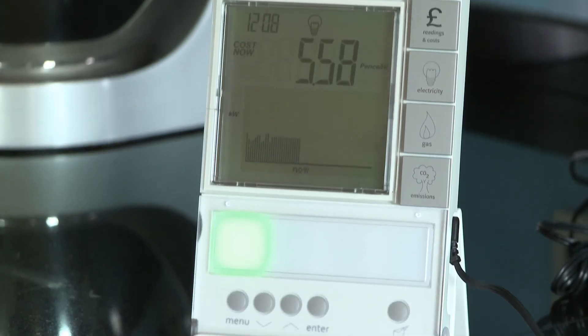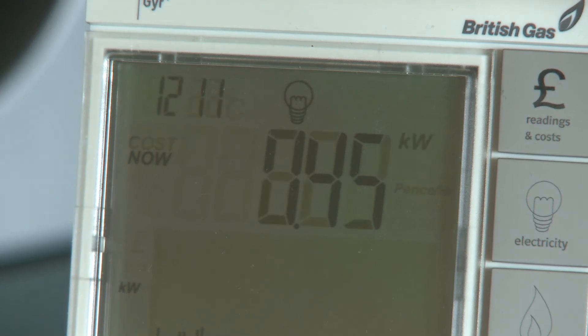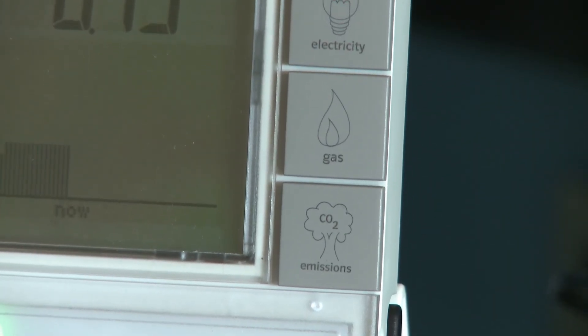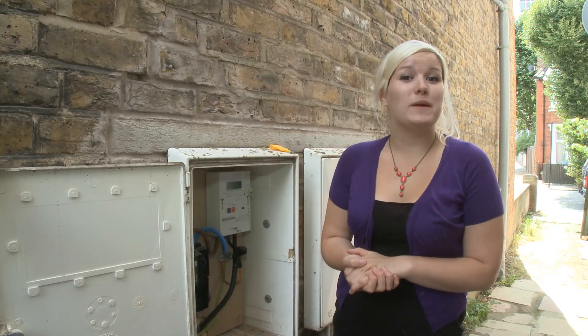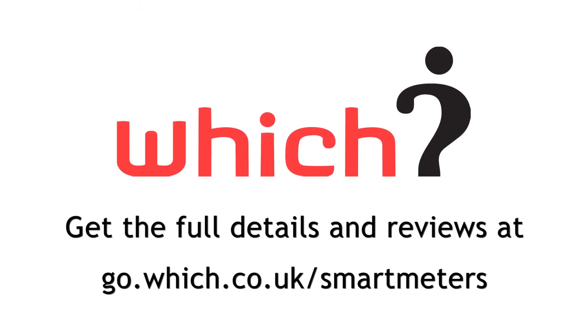Some energy companies have started installing them already. Most smart meters will come with handheld visual display units which, like energy monitors, will help you monitor and reduce your electricity usage. But the figures will be exact, and they will also let you monitor and reduce your gas usage, so you can make even greater savings on your bills. Visit which.co.uk to see our full guide on smart meters and energy monitors, and to find out which energy monitors we rate as Best Buys.